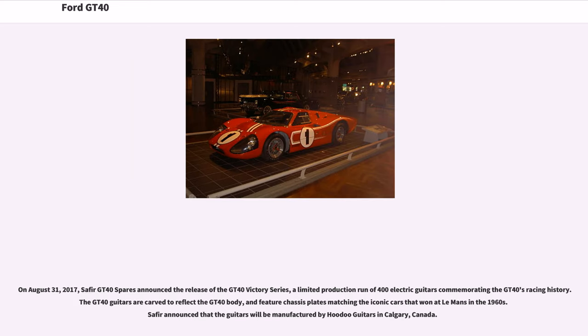On August 31, 2017, Saffir GT40 Spares announced the release of the GT40 Victory Series, a limited production run of 400 electric guitars commemorating the GT40's racing history. The GT40 guitars are carved to reflect the GT40 body and feature chassis plates matching the iconic cars that won at Le Mans in the 1960s. Saffir announced that the guitars will be manufactured by Hoodoo Guitars in Calgary, Canada.